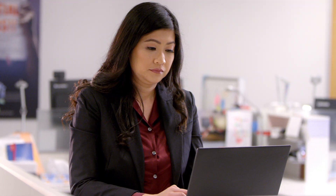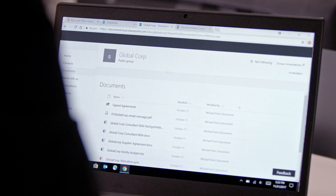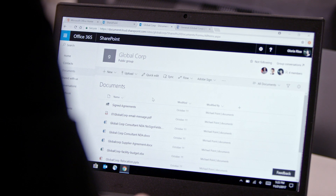Let's say a manager in your organization is onboarding a new vendor for a project. Many organizations use SharePoint to store standardized documents. By using the Adobe Sign integration for Microsoft Office 365 and SharePoint,